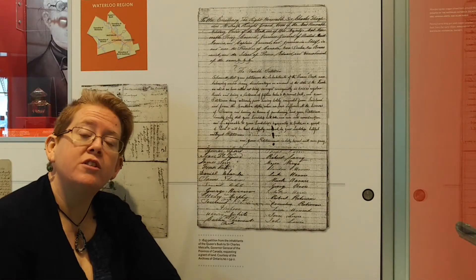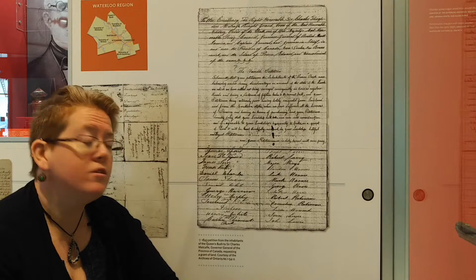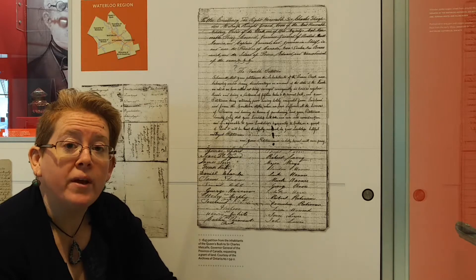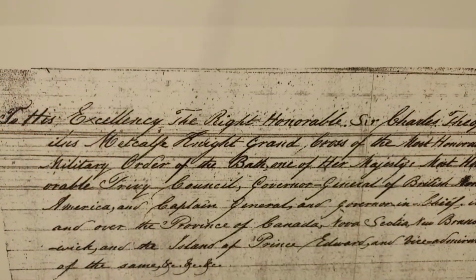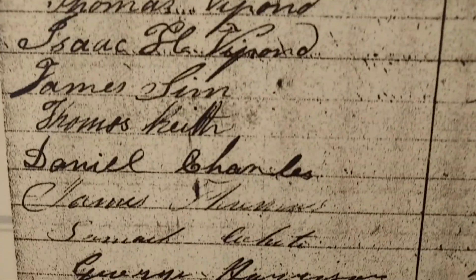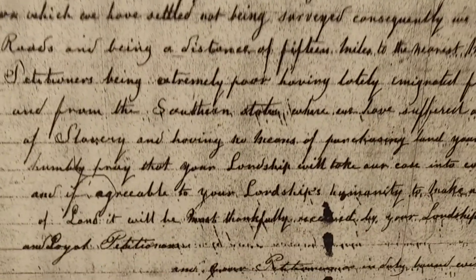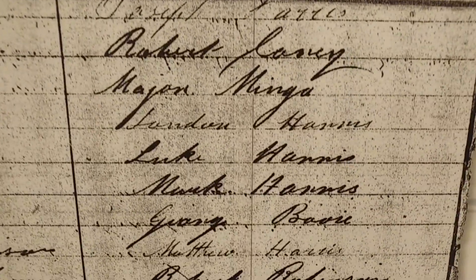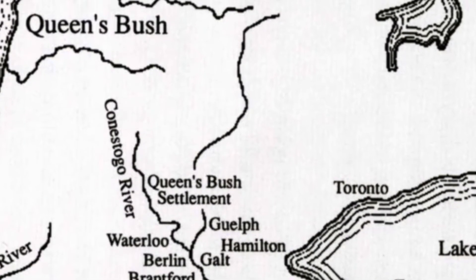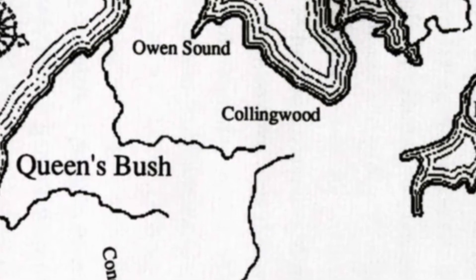The settlers of the Queen's Bush decided to write a petition to the government for help. A petition is a written request, usually signed by many people, asking an authority like the government for help. The people of the Queen's Bush wrote to the government several times. In 1843, almost 100 people petitioned the Governor-General of Canada asking for the land to be given to them as a grant. Unfortunately, these petitions were not successful. Because of their inability to pay for the land they had worked so hard for, many of the Black settlers living in the Queen's Bush were forced to move away, leaving their homes behind.